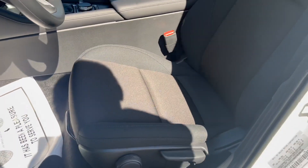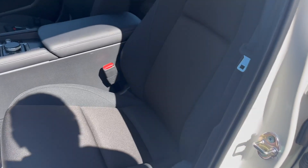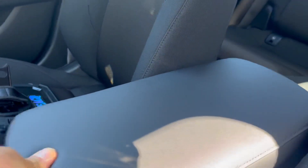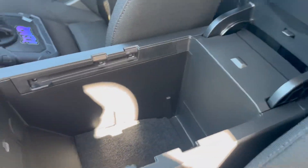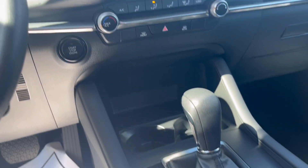This is a six-way adjustable for the driver and passenger — it is a manual adjustment. The center console is soft touch leather with two USB-Cs, two cup holders, and a six-speed automatic transmission.